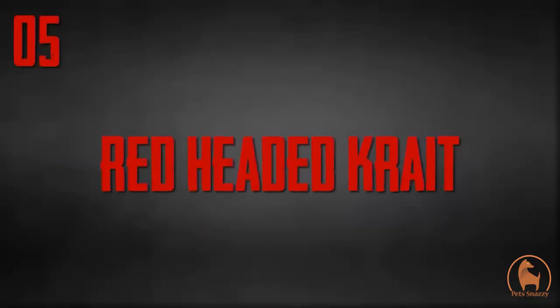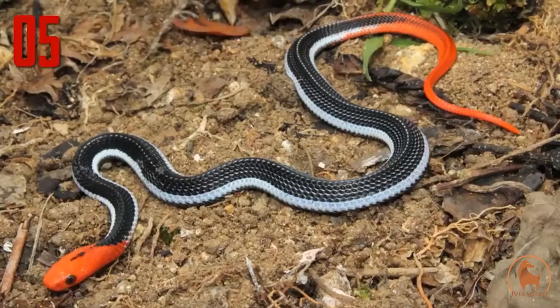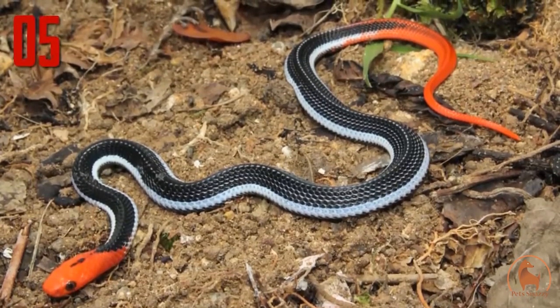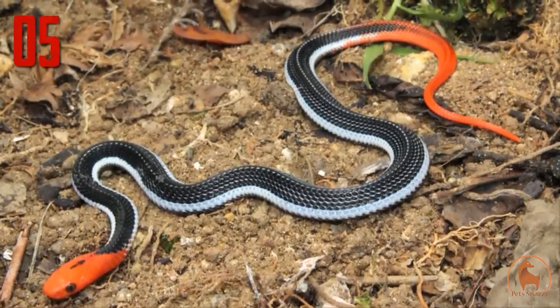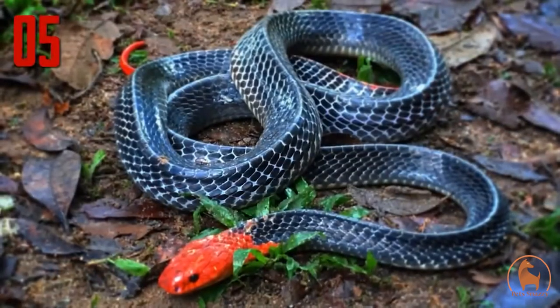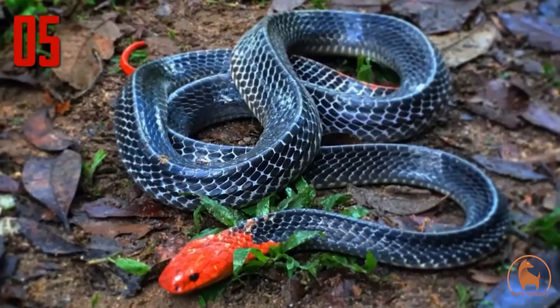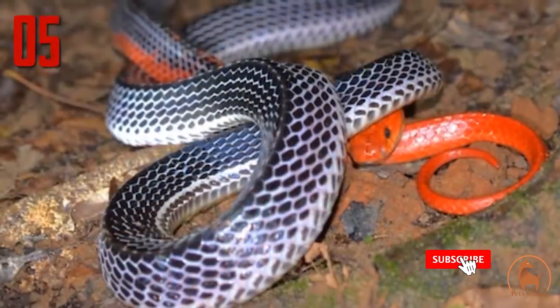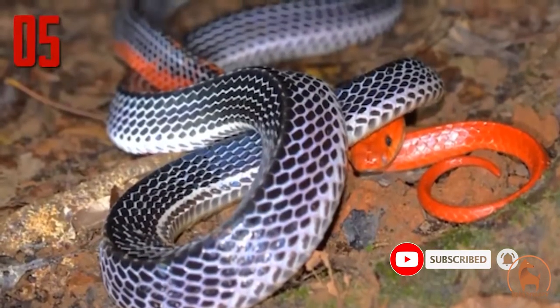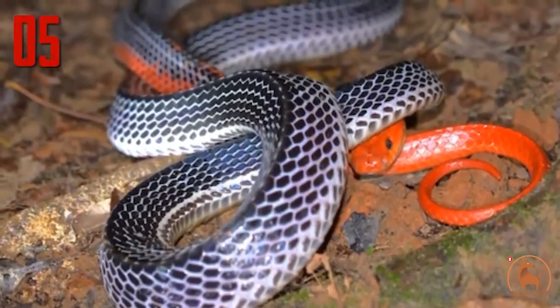Number 5: red-headed krait. The red-headed krait is a highly venomous snake which inhabits forested hills and lower areas below 400 metres of elevation. It is mostly found in the southern part of Thailand. The red-headed krait grows up to 6.9 feet. The beauty of this snake is personified in the form of its bright orange-red head with pale body and short reddish tail.